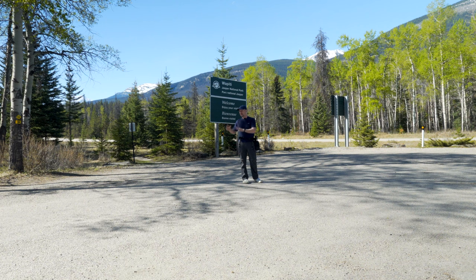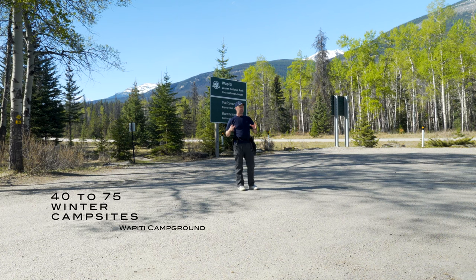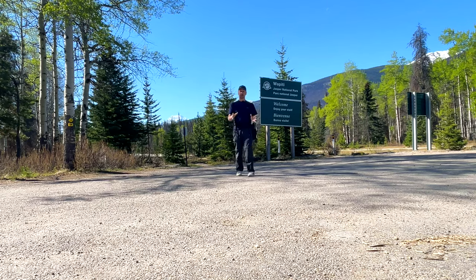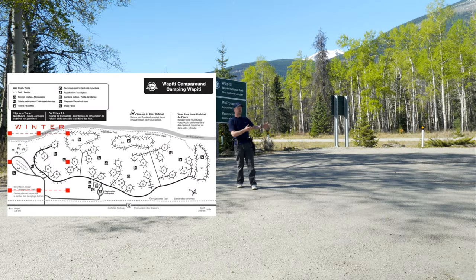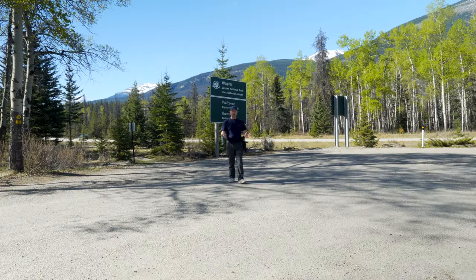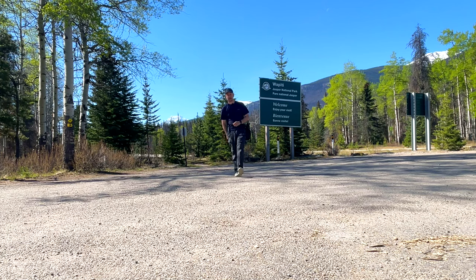This is a special campsite because this is the only one that's open all year round. So if you want to camp with an RV in the winter, you can come here — they have a section that's open. In the spring they'll close down for a couple of weeks just to get ready. Then the Whistler's Campground opens, and then they open the entire thing in the summer. Right now we're in the spring during that closed period. Let's go inside and check it out.